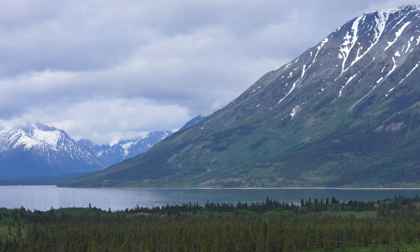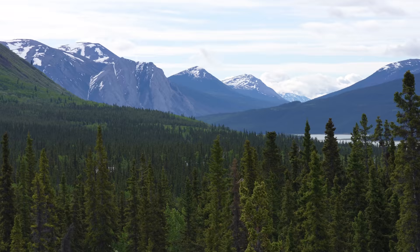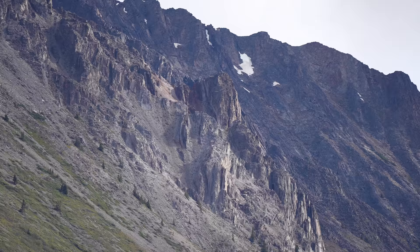We climbed up one of the dunes, which was a bit of a workout, but look at this view. The combination of the sand, the green, the snowy peaks, the lake — it's one of the most interesting mixes of scenery we've ever seen.